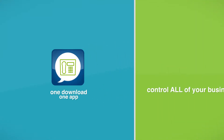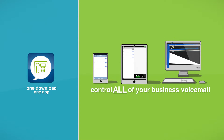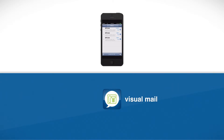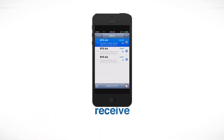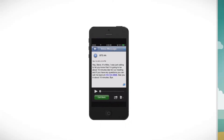One download of one app to control all of your business voicemail. It's the visual messaging app from Telesystem. It's voicemail to visual mail, an app that transcribes messages so you can receive, check, respond and read voicemails no matter where you are.